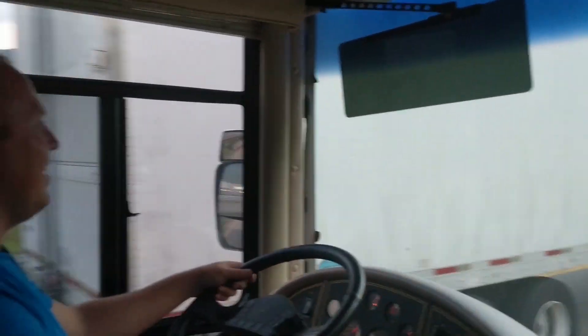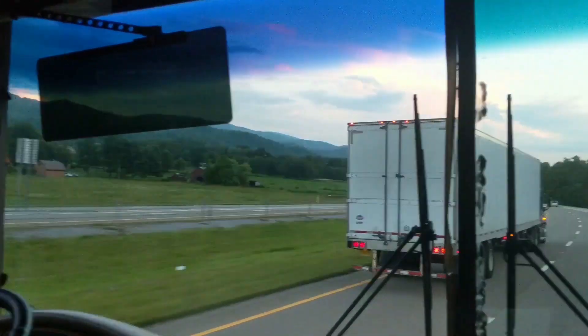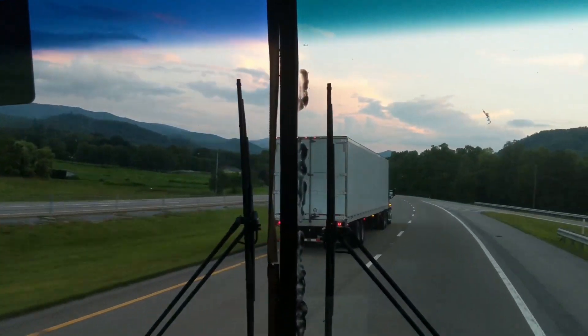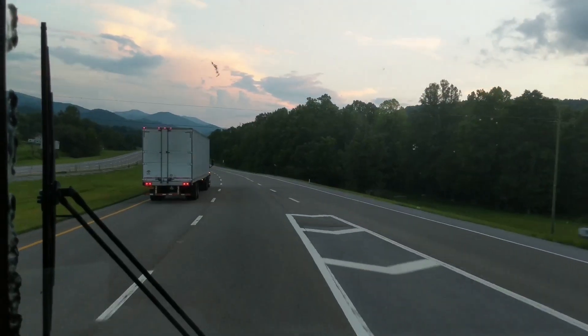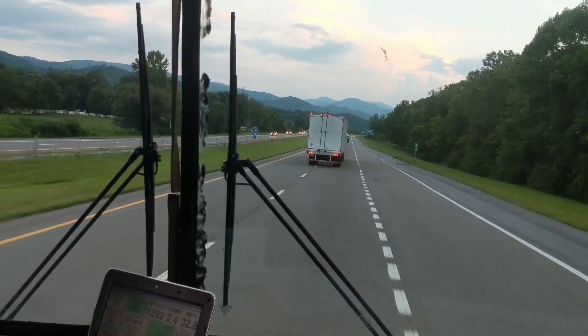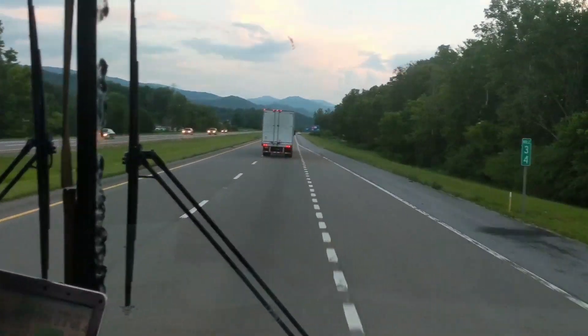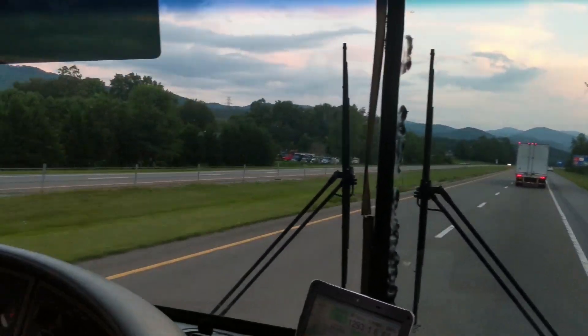We're at the same level as the semi that just passed us — it's kind of crazy being up this high. It feels like you're floating almost, and we're going 60 right now but it does feel like you're floating.